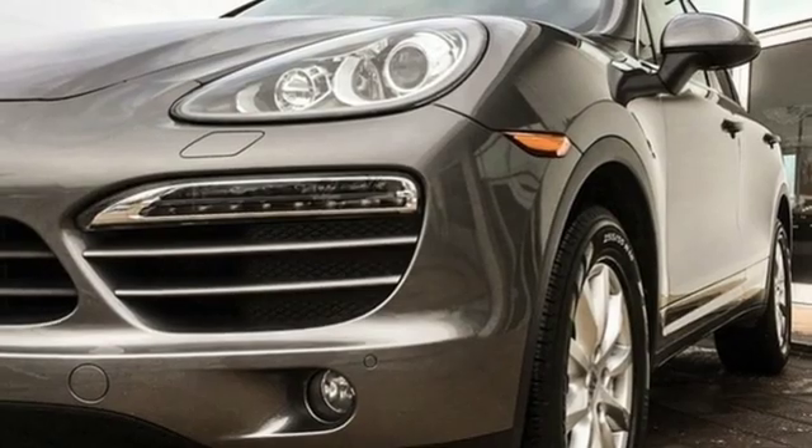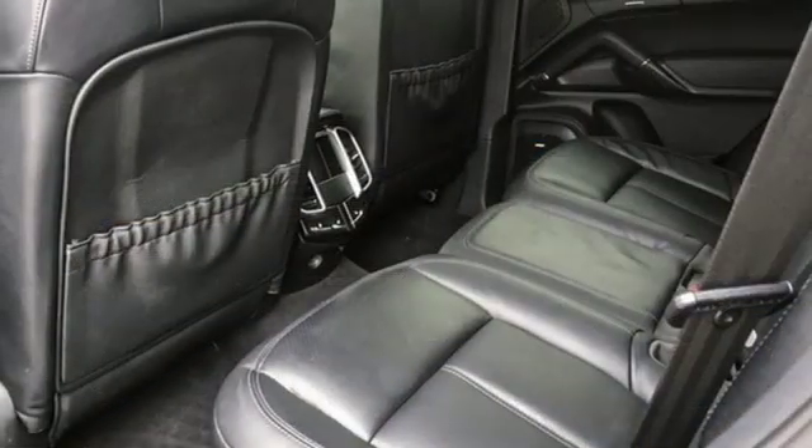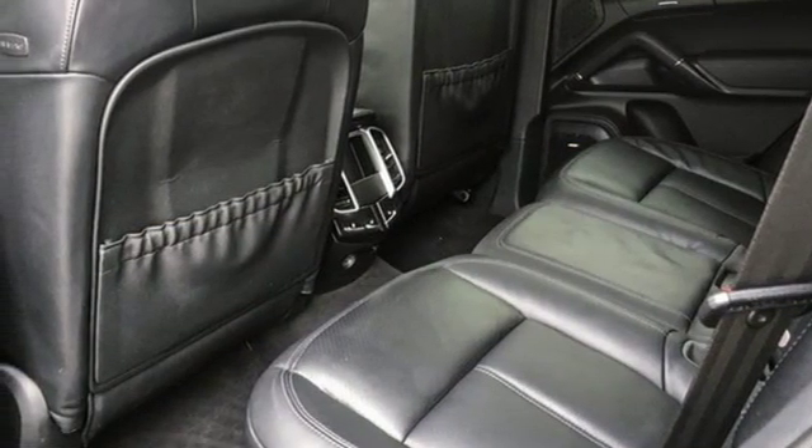Integrated navigation system, wireless phone connectivity, manual tilting steering column, and V6 engine. Power.